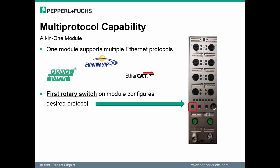Our next notable feature is the multi-protocol capability of the module. Any module can be configured for Profinet, Ethernet IP, and EtherCAT, which reduces the number of components needed to be kept in inventory, and more importantly, supports standardization of plant design.